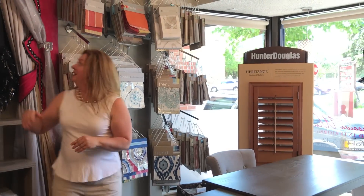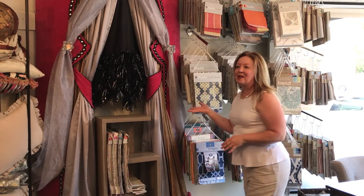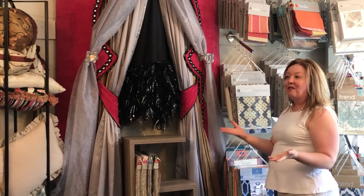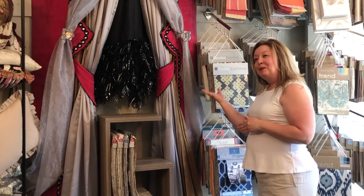Moving over here, we have our coveted vignette from IWCE. It was in New Orleans several years ago — this was the Priscilla, Queen of the Desert vignette. It's definitely a conversation piece, and whenever we have open showroom hours for events, people always have their picture taken by our Priscilla vignette.